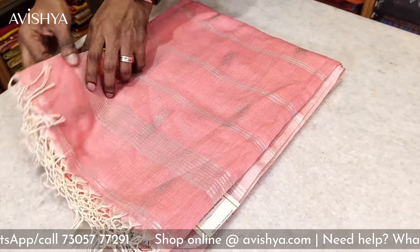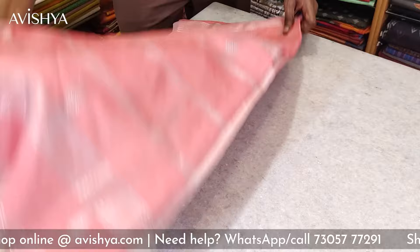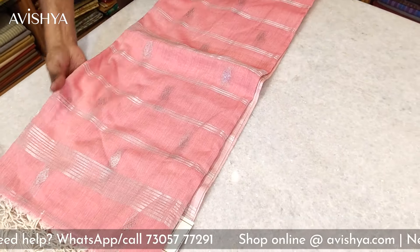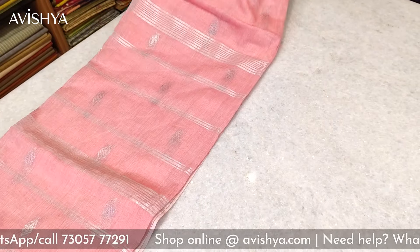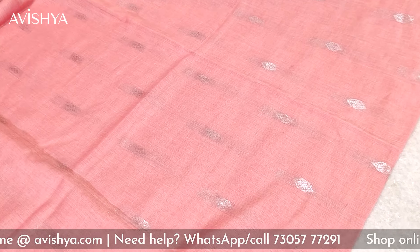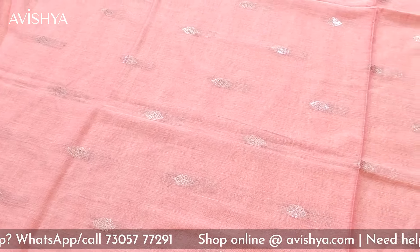Now let's take a look at this beautiful Bengal Fulia cotton saree. I'll just open out the body for you. It's a lovely pink — a very dusky rose. It's beautiful, the color texture is lovely and it's woven very skillfully. The texture is so nice, lovely cotton, very soft. Typical Bengal cotton especially in the Fulia district.